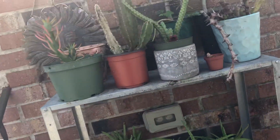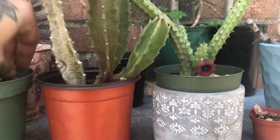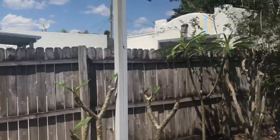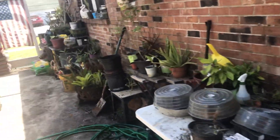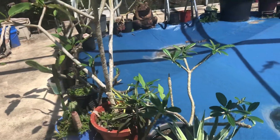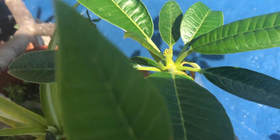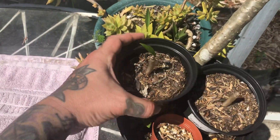It's April 18, 2019. I wanted to do a quick update on how these plumerias are doing. A lot of inflorescences are starting to come up. The dwarf has an inflorescence — I'm excited about that. The seedlings are starting to come up too.